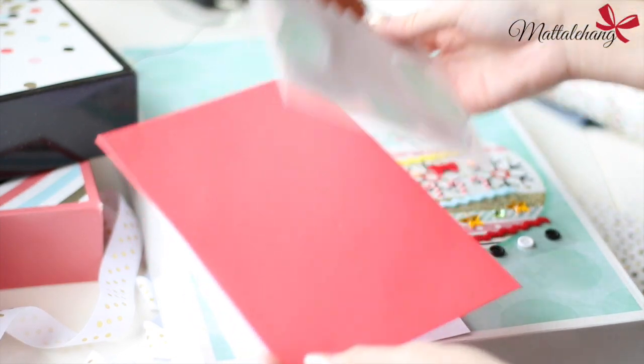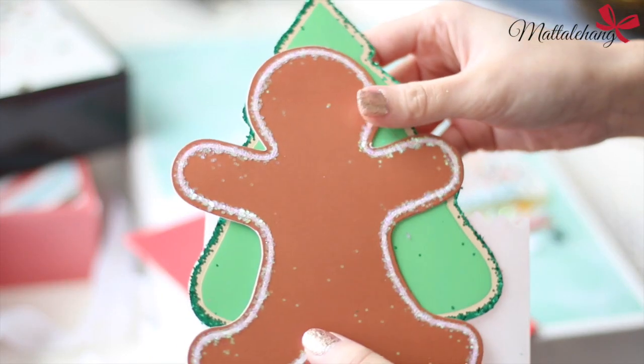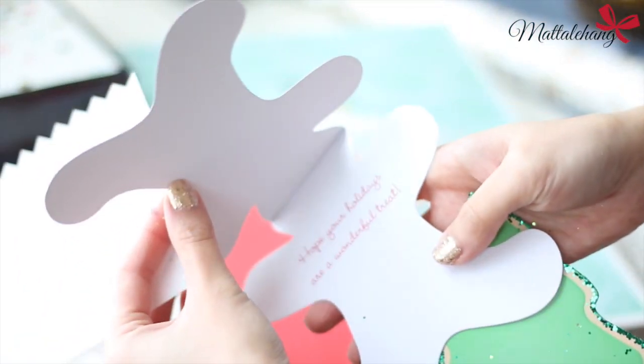Hộp quà này thì đúng vào ngày Giáng sinh Donut mới được mở. Nếu mọi người muốn xem phản ứng của Donut khi mở quà thì hãy theo dõi channel của Donut nha.